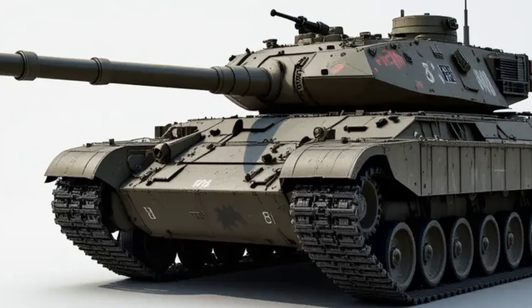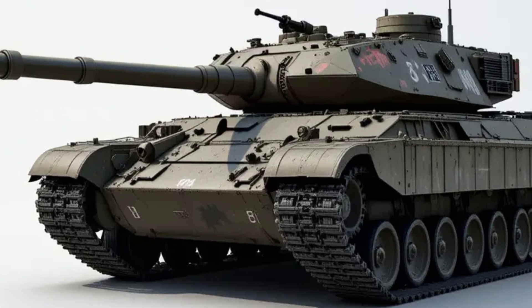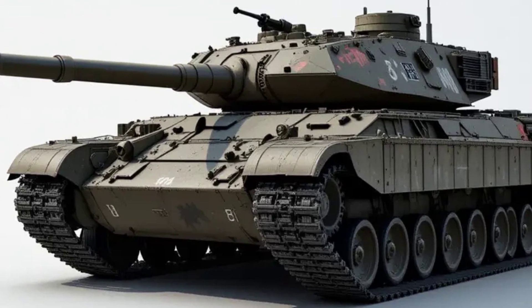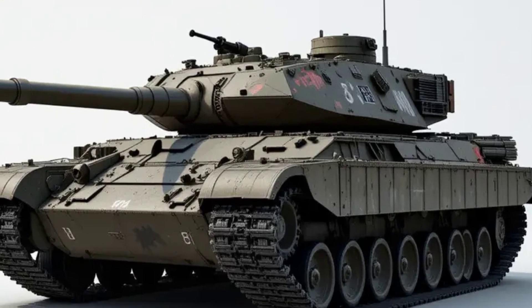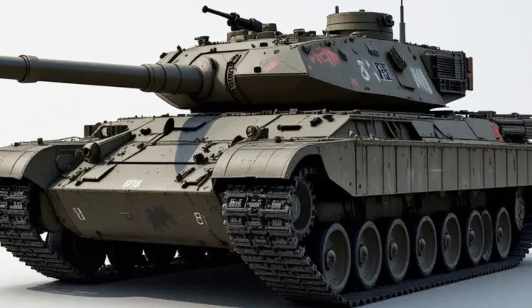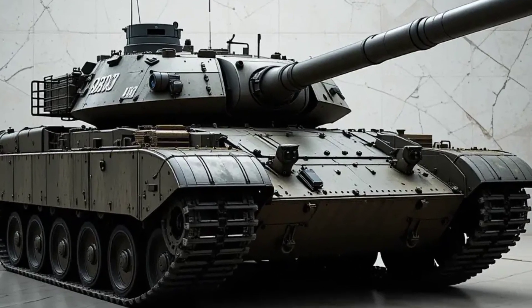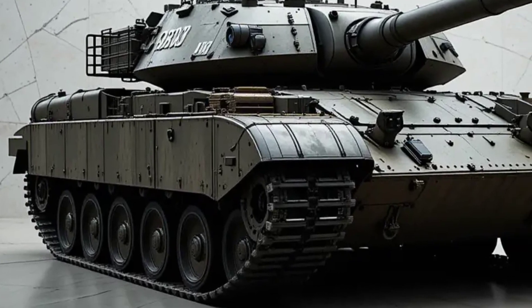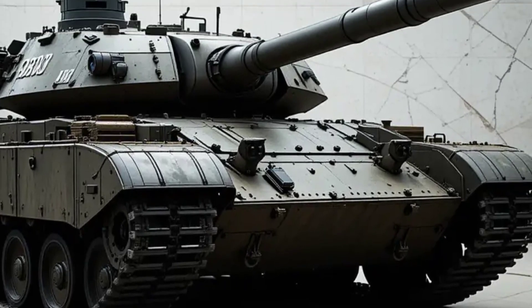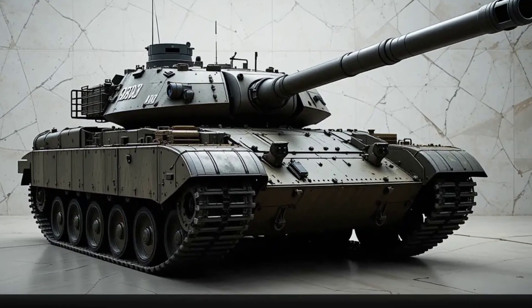In summary, the Challenger 3 is not just a tank — it's a statement of intent. It marks the UK's commitment to modern armored warfare and NATO cooperation, while giving its armed forces a formidable edge in combat. With cutting-edge firepower, world-class protection, and unmatched digital capability, the Challenger 3 is poised to be one of the most advanced main battle tanks in service when it rolls out in 2026.